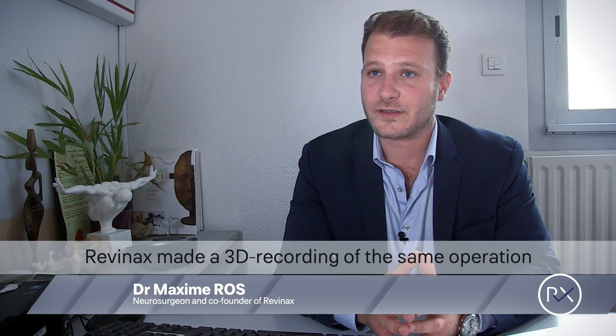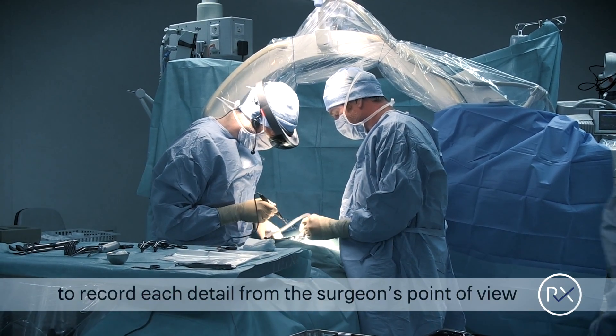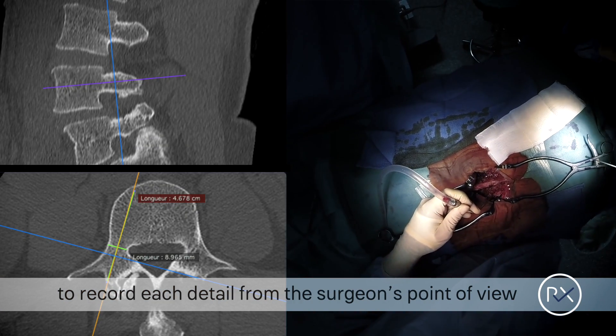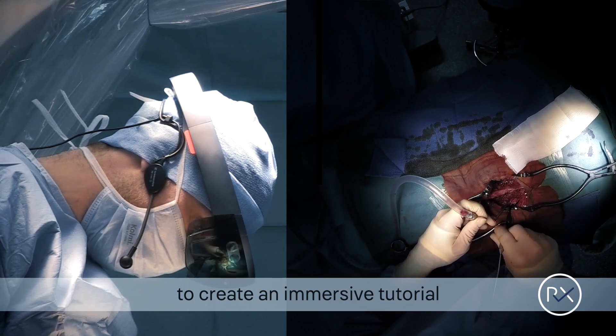The week before the operation, Rivinax made a 3D recording of the same operation. We used our patented equipment to recall each detail from the surgeon's point of view. This material was then used to create an immersive tutorial.